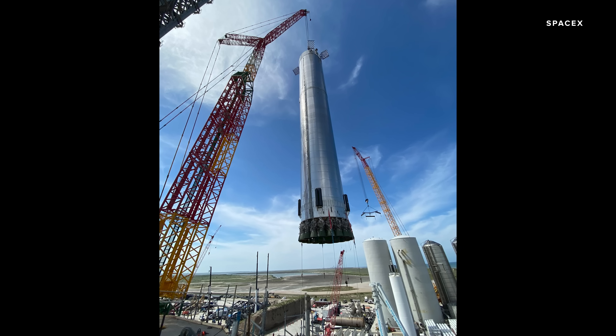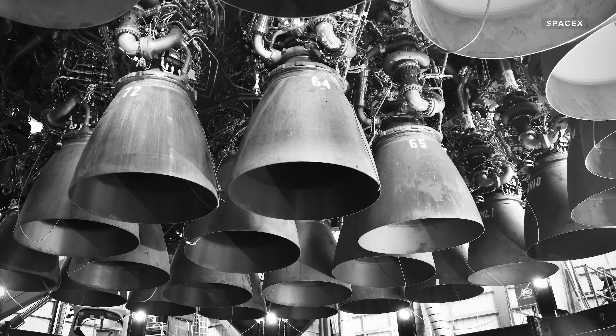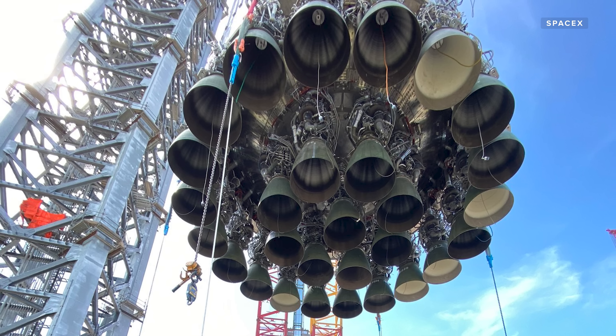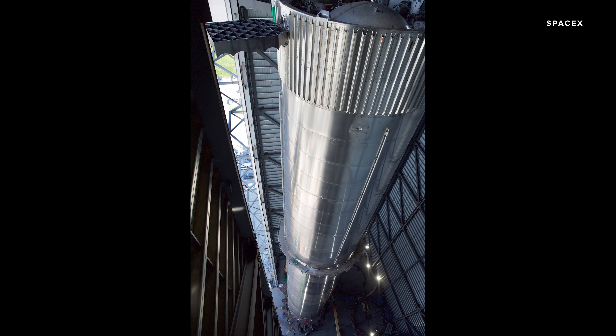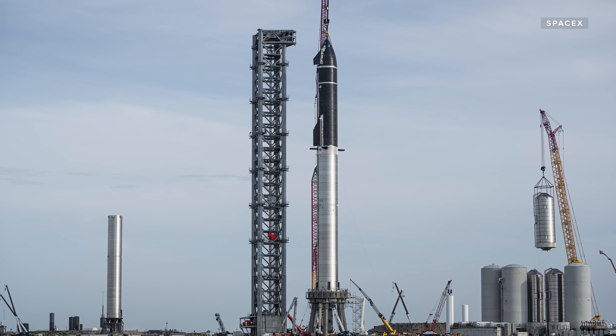We've already seen a whole lot of action down at the SpaceX launch site in Texas. Recently, we've seen for the first time photos of all 29 Raptor engines installed, and they've even been spotted rolling it out of the high bay for the very first time. The high bay is kind of this gigantic garage. The message from SpaceX and Elon Musk seems to be: we've got our gigantic booster, it's here, it's ready to thunder up.